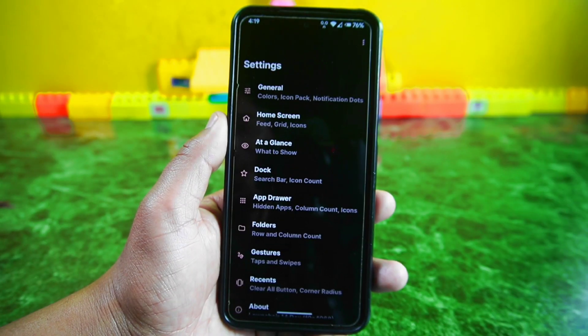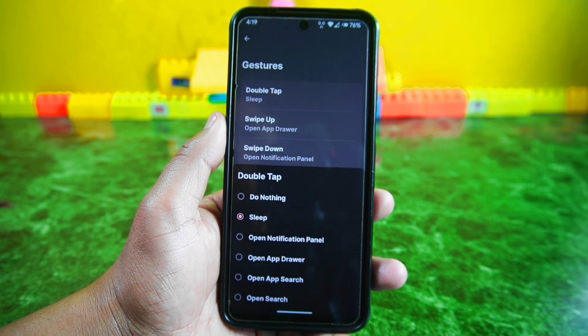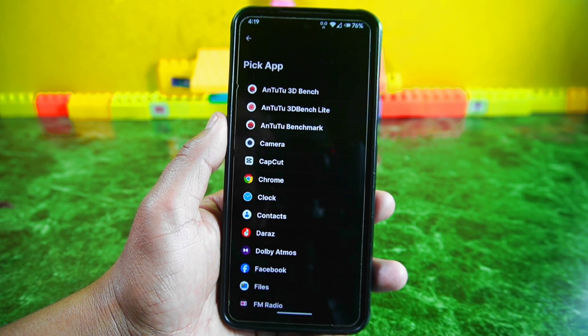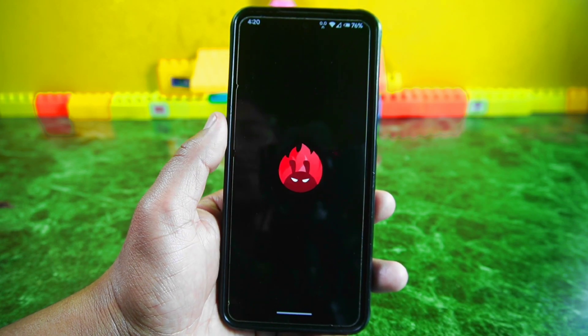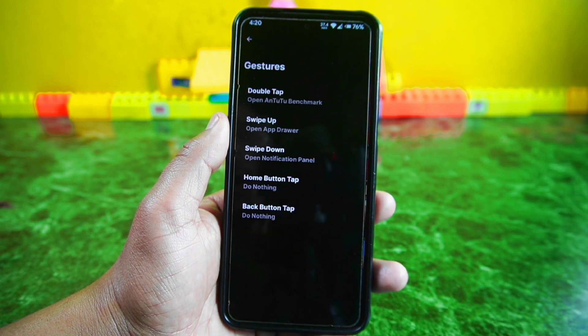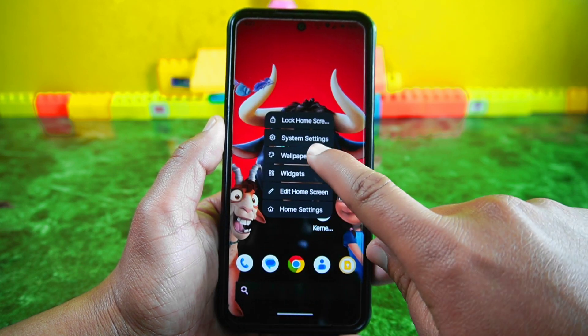You'll also find gesture settings in the launcher where you can customize actions like double tap, swipe up, and swipe down. What's really cool is that you can assign seven different activities to each of these gestures. For example, instead of just putting the screen to sleep with a double tap, you can now open any desired app just by double tapping on the screen, which is pretty awesome.